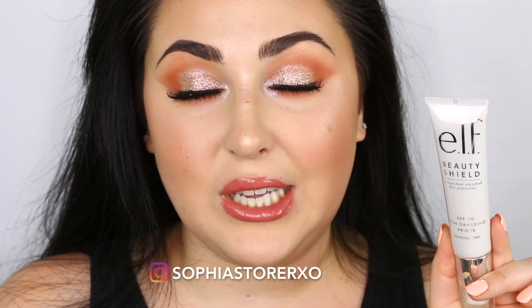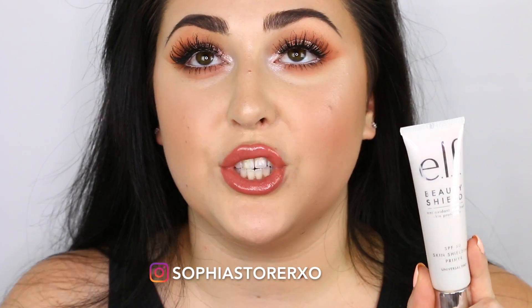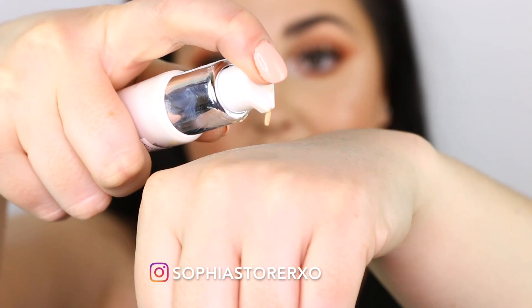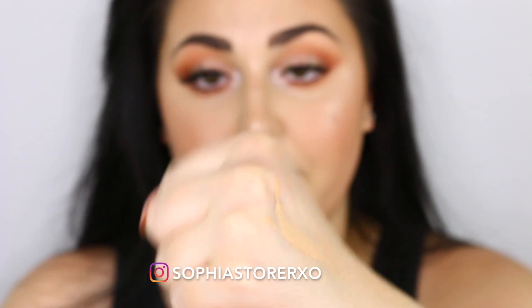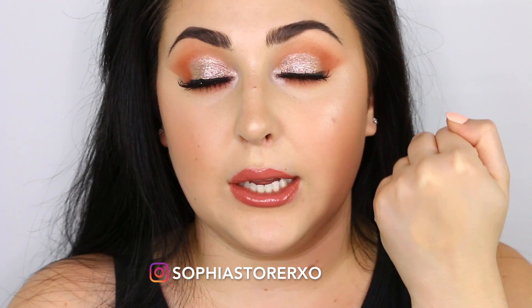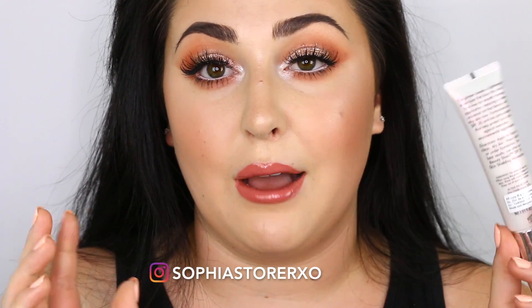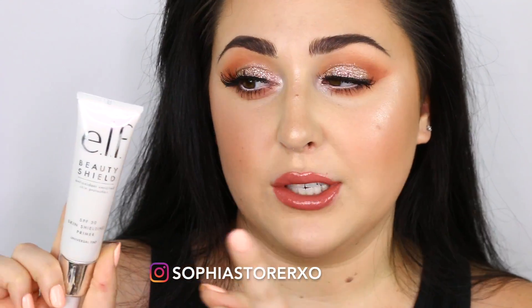I actually just got sent this in PR about a week ago, but I've been using it every single day. It's a primer that creates a lightweight base layer that blurs the look of fine lines and smooth makeup — I completely agree with that. This also has SPF 50 in it, which is amazing, especially for summer. It has a really nice pump and when you blend it out, it reminds me of like a Benefit Porefessional situation where it sinks into the pores and fine lines. I usually wear SPF every single day, and this is really nice because it's a primer and SPF in one. I've been wanting to try the Tatcha Pore one with SPF, but that's like $70 and this is e.l.f., so it's way more affordable.